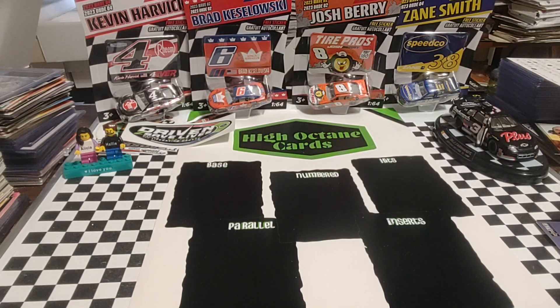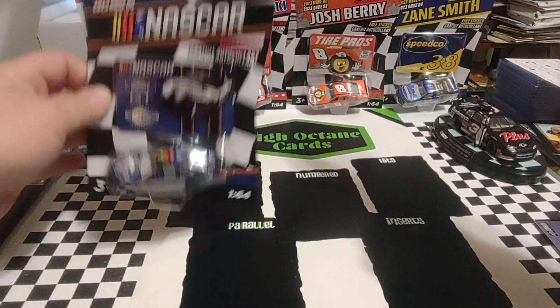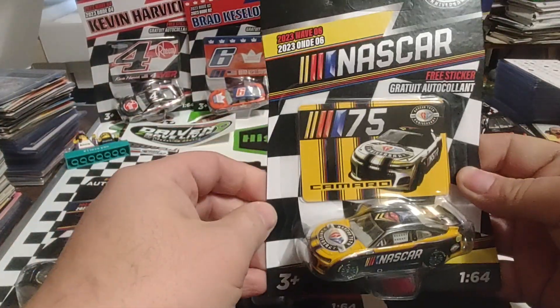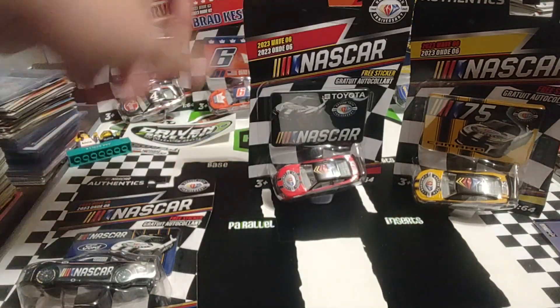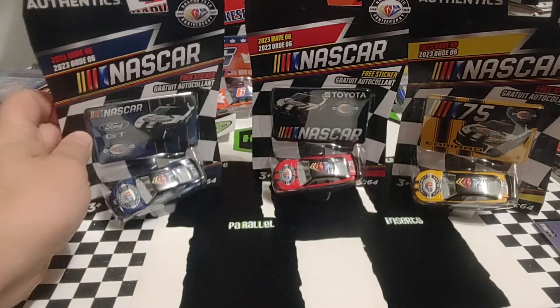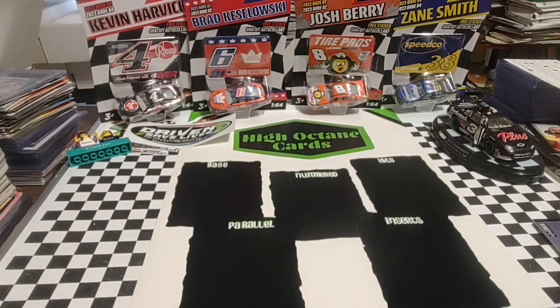Recently went to a Walmart, they had some die-cast, and I couldn't remember which of these three that I didn't have. But I've got the Ford, the Toyota, and the Chevy. If you remember, there was a video here recently where I had two of the three but didn't have the third. Now I've got all three, so I'm going to have to put those with the rest of the die-cast.